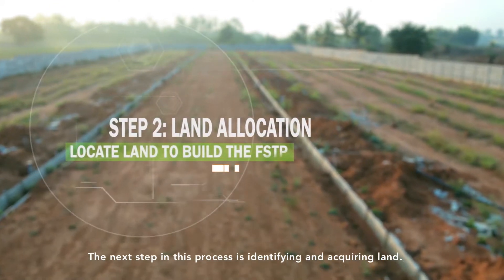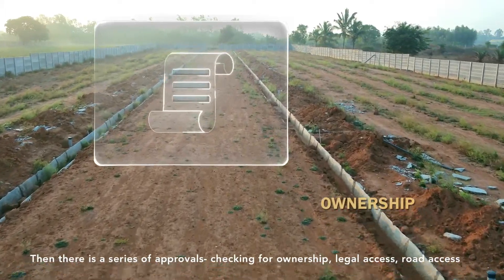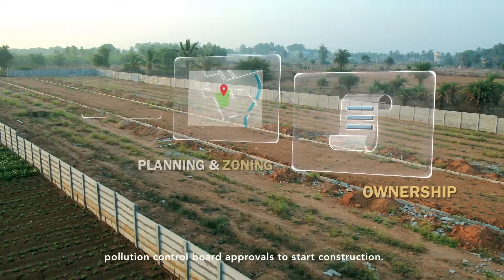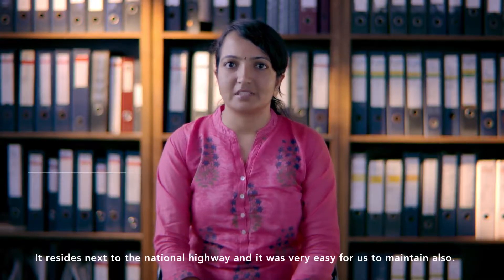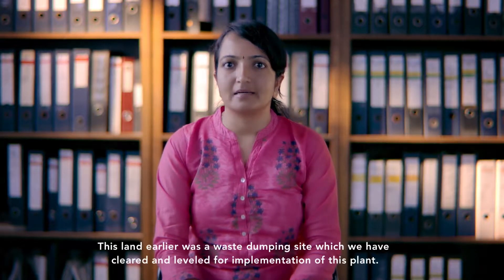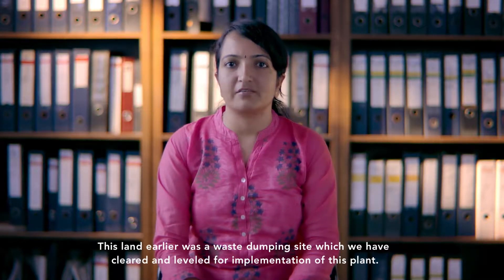The next step was identifying and acquiring land — a process involving a series of approvals: checking for ownership, legal access, and road access; planning and zoning authority approvals; and pollution control board approvals to begin construction. The site is next to a national highway, making it easy to maintain. The land itself was formerly a landfill and waste dumping site, which we cleared and levelled for this implementation.